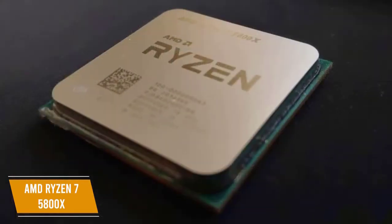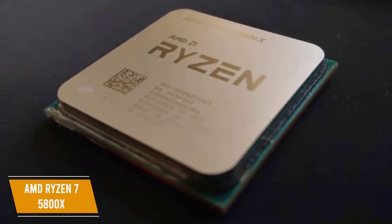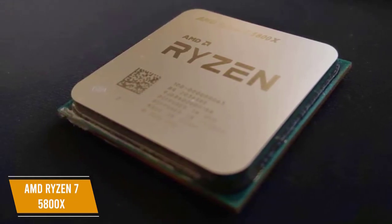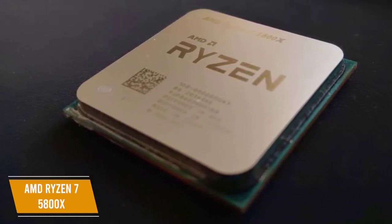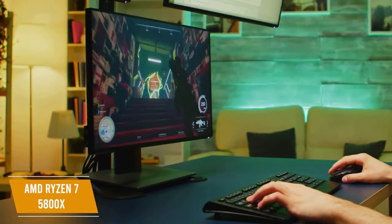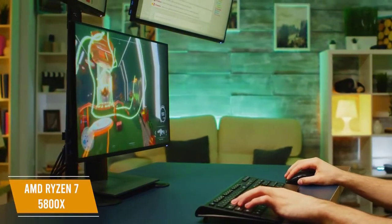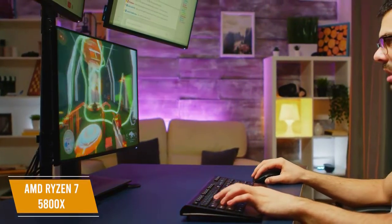Unlike the Ryzen 5 5600X, the 7 5800X doesn't have a cooler included, but AMD packs so much processing power into their chips that it's worth the cost. The 5800X dominates multi-core tests against comparably priced CPUs and excels across the board with gaming performance.